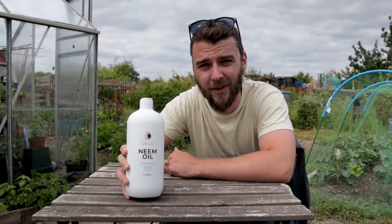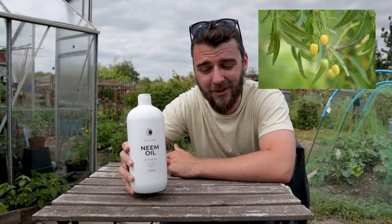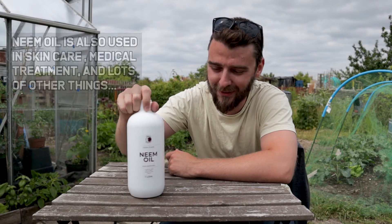So what is neem oil? It's become really popular the last few years — you've probably heard of it — and it's used in gardens as an organic pesticide. The oil comes from the nut of the neem tree and it has multiple uses. It might look a little bit different when you buy it, but this one I've got looks more like a beauty product than something you'd use in the garden.